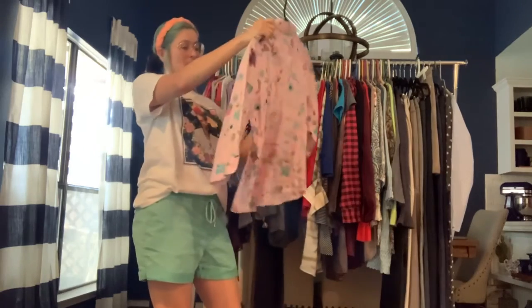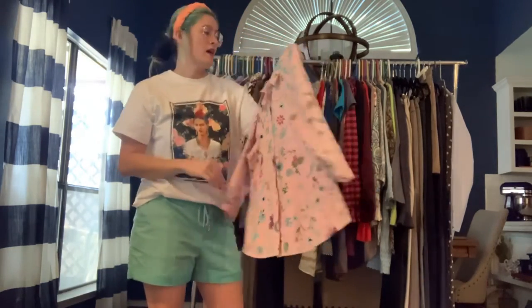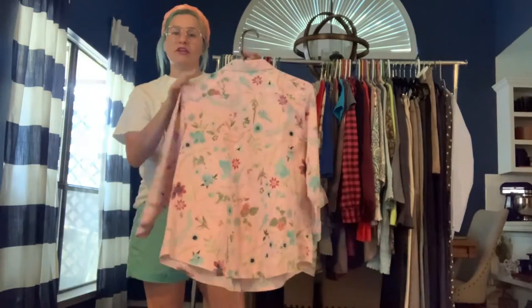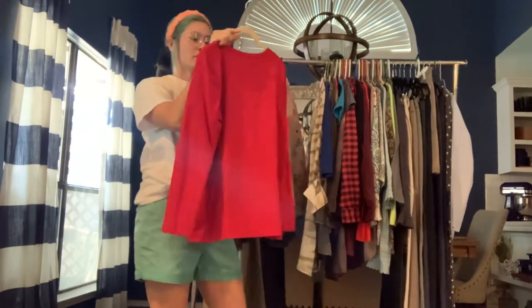Coldwater Creek size 14 petite — just a nice pink floral button-up. It's cotton, kind of a medium-light weight. Very pretty.